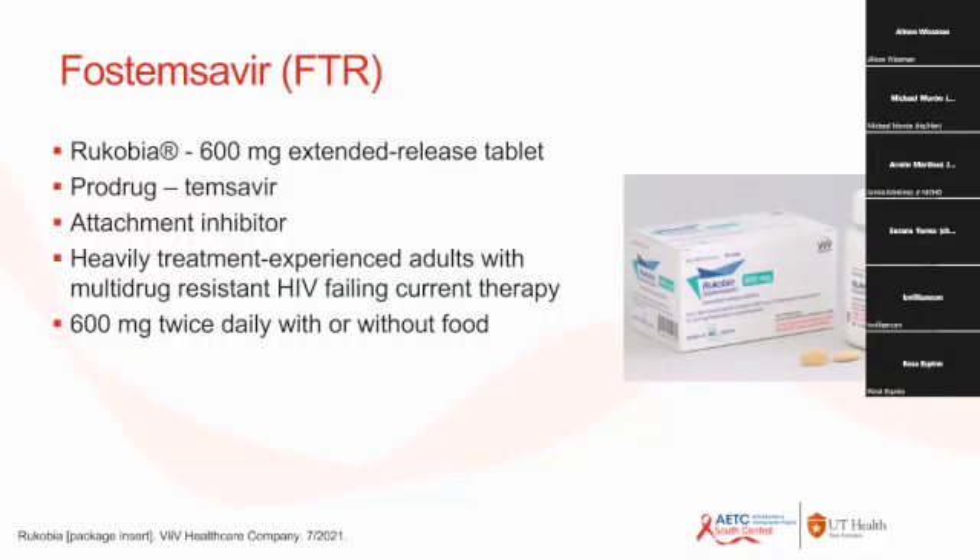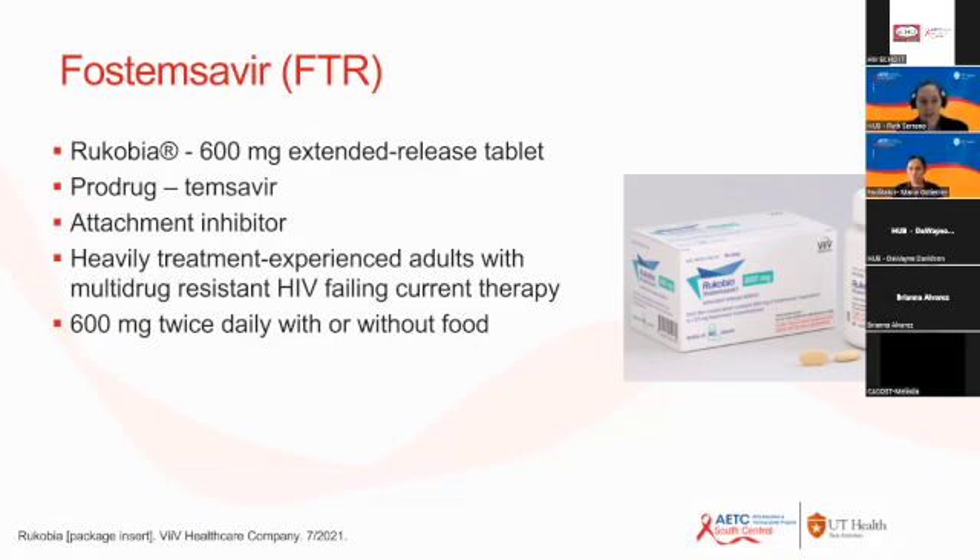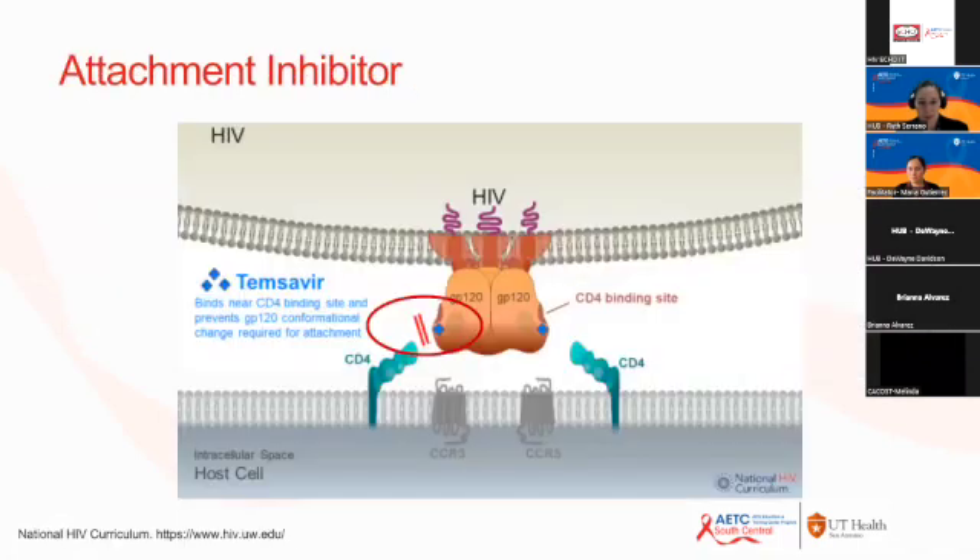Fostemsevir is another recently approved tool for heavily treatment-experienced adults with multidrug-resistant HIV failing current therapy. It is a prodrug that is metabolized to its active component, temsevir, and it is an attachment inhibitor available as an oral formulation. Its mechanism of action involves binding near the CD4 receptor binding site on the GP120 envelope protein, preventing the binding of CD4 to GP120 and ultimately hindering the entry of HIV into the host cell.